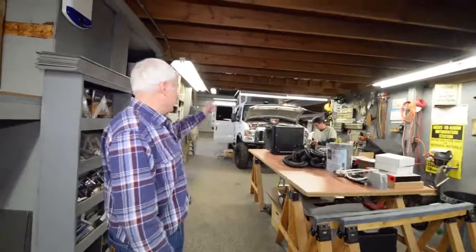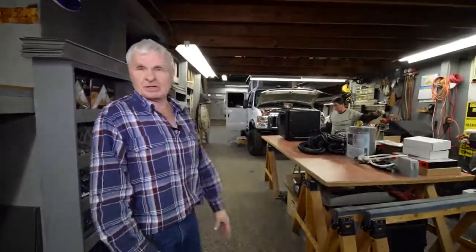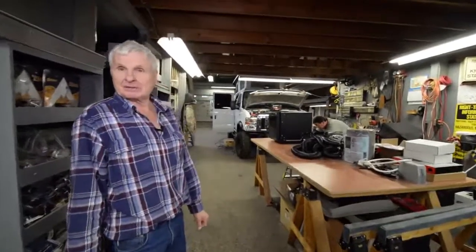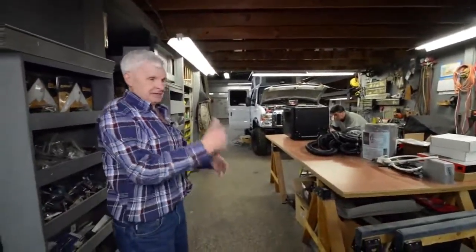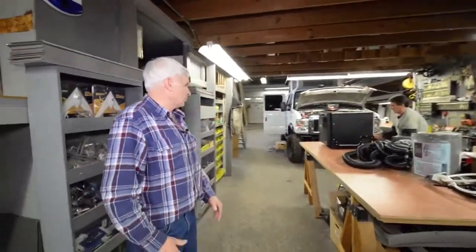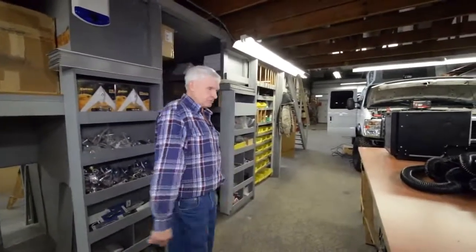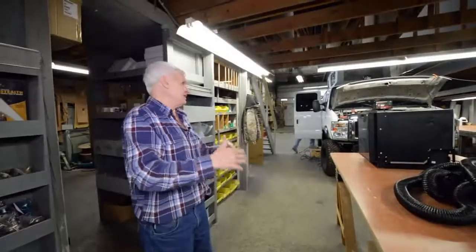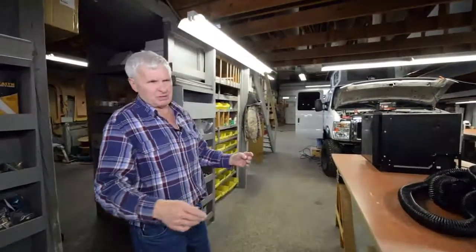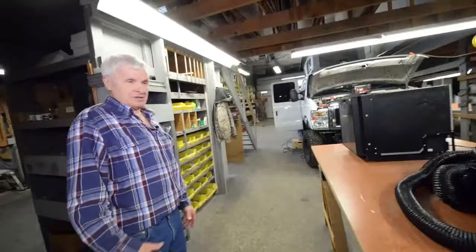We have two units we're working on right now. The one up front is already done and we're just waiting for the customer to come pick it up. This big Ford back here — somebody had it shipped to us. We're doing a conversion on it; it's the older Econoline, which is going to be a thing of the past. Everything now is pretty well the new Ford Transit. But this is a big four-wheel drive that Quigley put the four-wheel drive under.